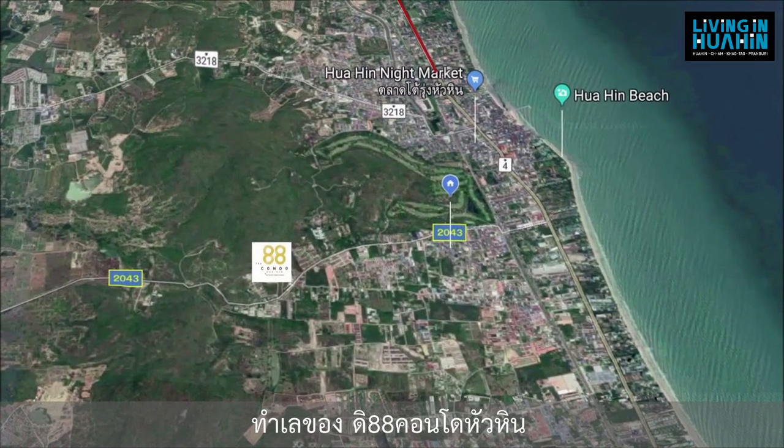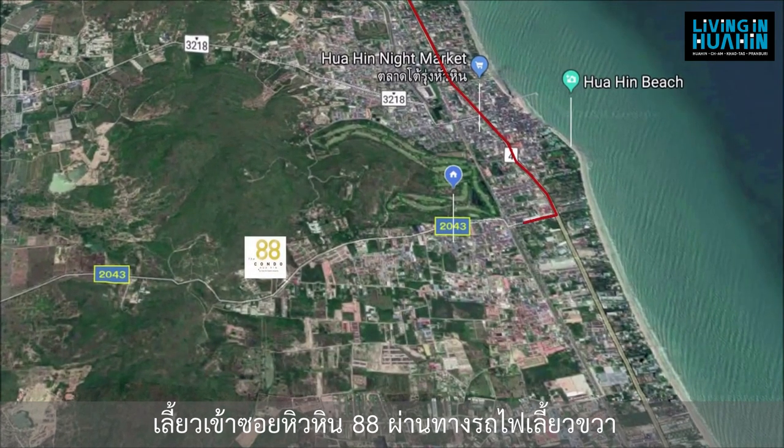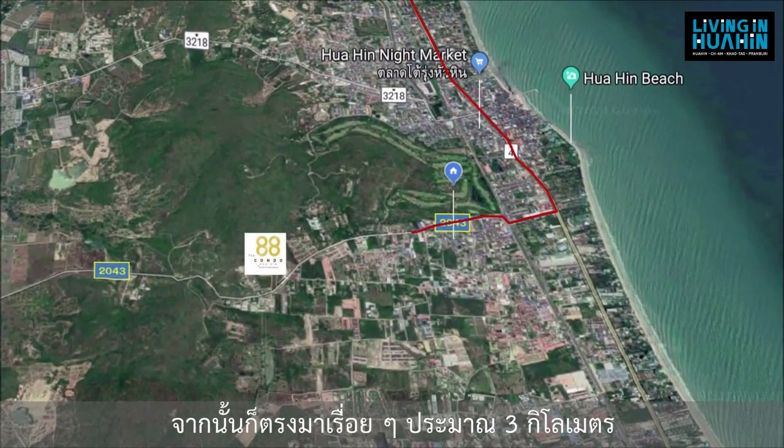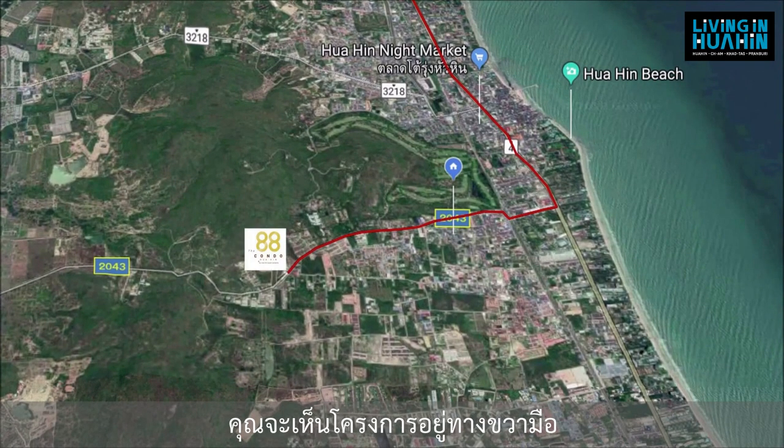The location of the 88 Condo Hua Hin: you will turn to the sign Hua Hin 88 Part roadway and turn right. Keep going straight around 3 km and you will see the project on the right hand side.